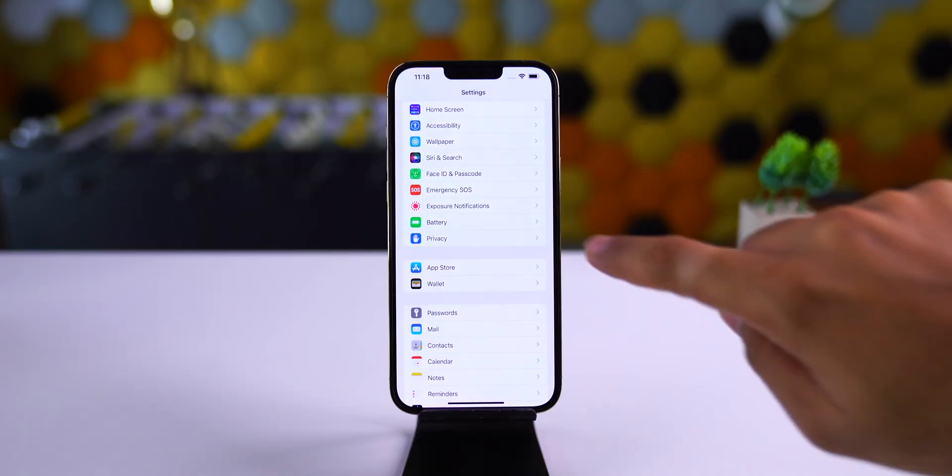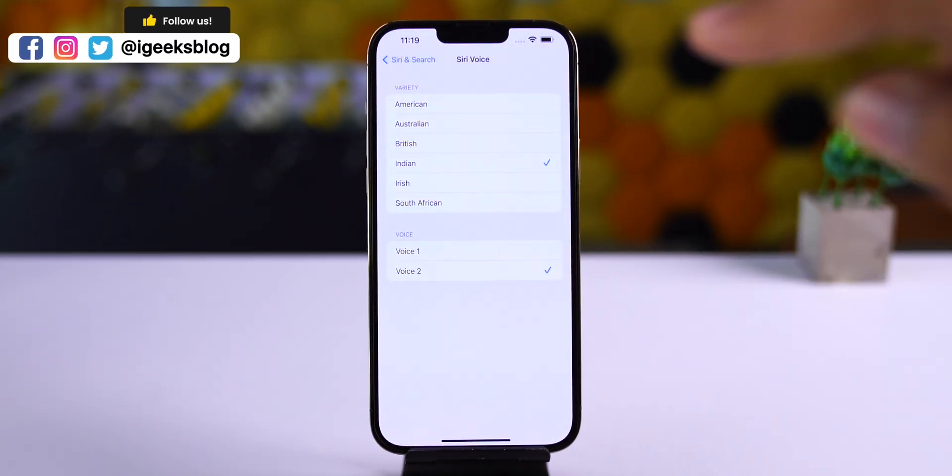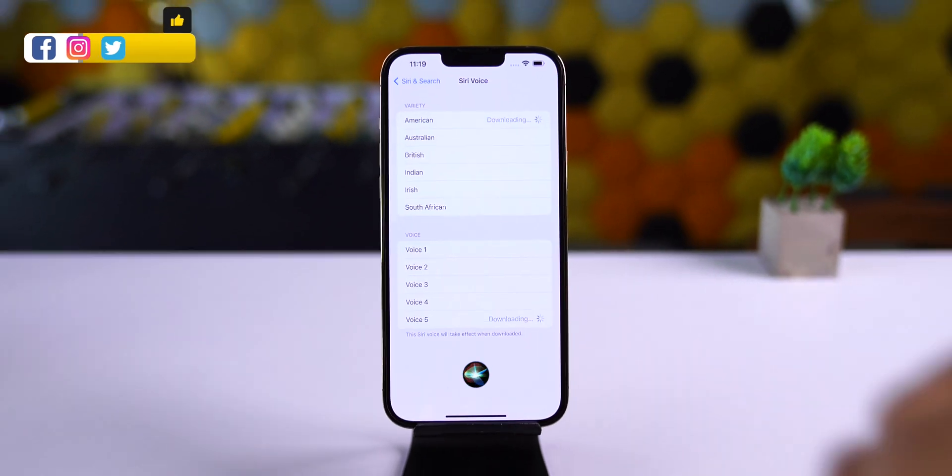The next update is with Siri. Head over to Siri and Search, then Siri Voice, and under American, a new voice has been added with this update. Let me play it for you.